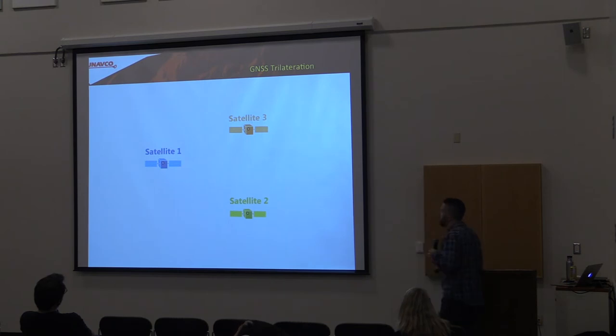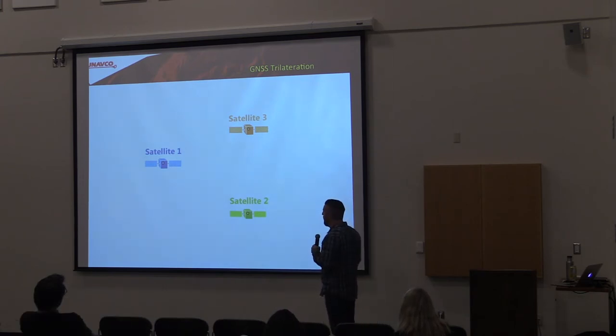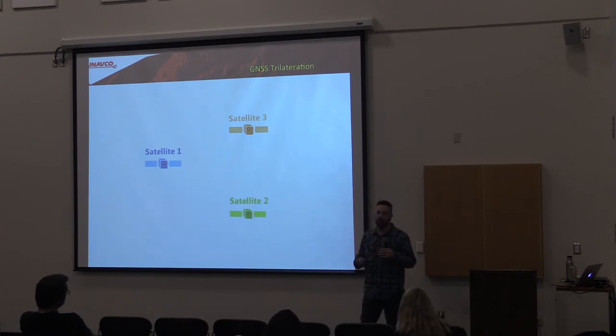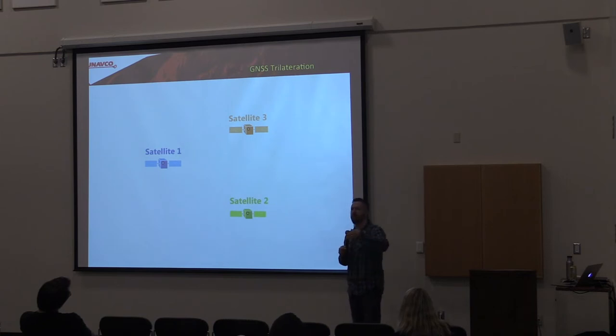GNSS stands for Global Navigational Satellite System. GPS — or Navstar — is the American system. There's also a Russian system called GLONASS, a European system called GALILEO, China has BEIDOU, and India has a system as well. There's a common confusion that your GPS unit is communicating with a satellite — that's not how it works. Each satellite sends out a signal. It tells you two things: where that satellite is, and what time it thinks it is, based on an atomic clock. A nanosecond error in time is about a foot of error on the ground, so tiny errors in time create larger errors in your position.